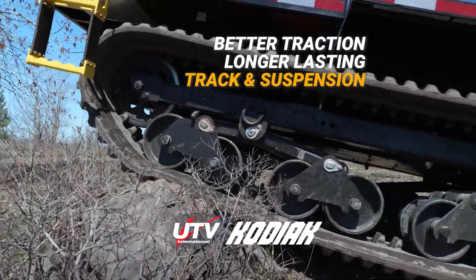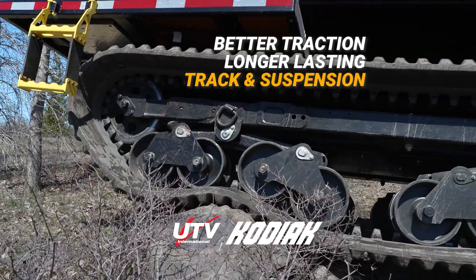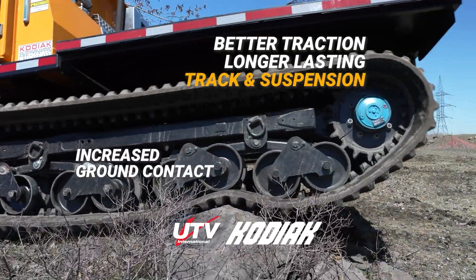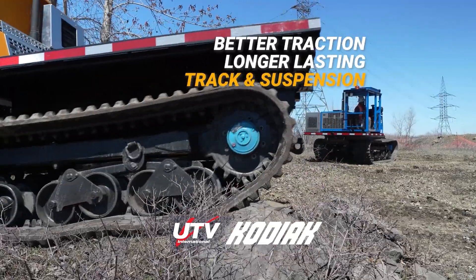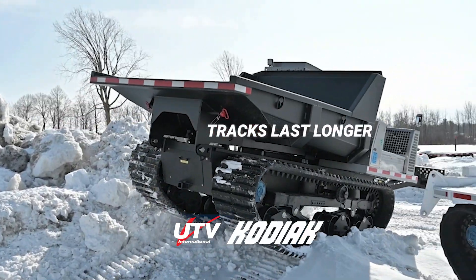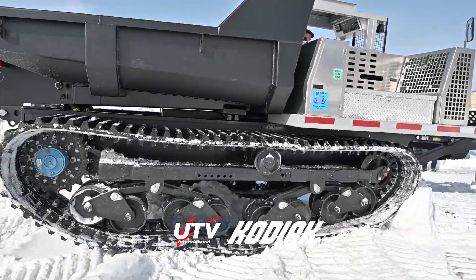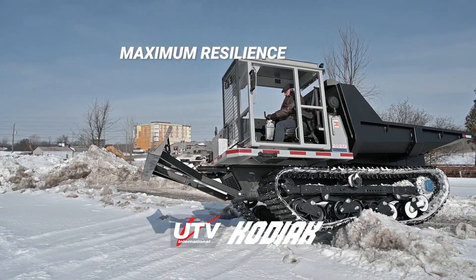Better traction and longer-lasting track and suspension performance is provided by a one-piece rubber track and unique design with wheels that articulate independently to increase ground contact and terrain handling. Our tracks last longer as our suspension design distributes the load evenly, ensuring maximum resilience against wear.